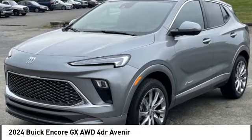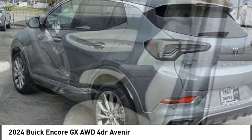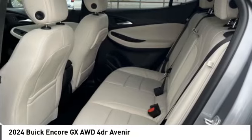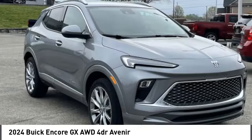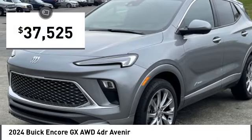Stop by and take a look at the 2024 Encore GX. The Buick Encore GX provides plenty of space and functionality with its compact SUV body. It also provides plenty of safety features and a wide variety of options you can upgrade to, and is priced below $40,000.